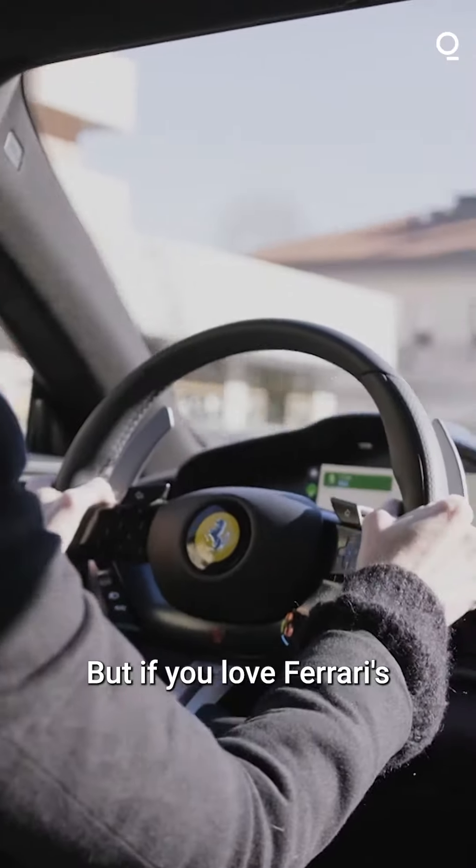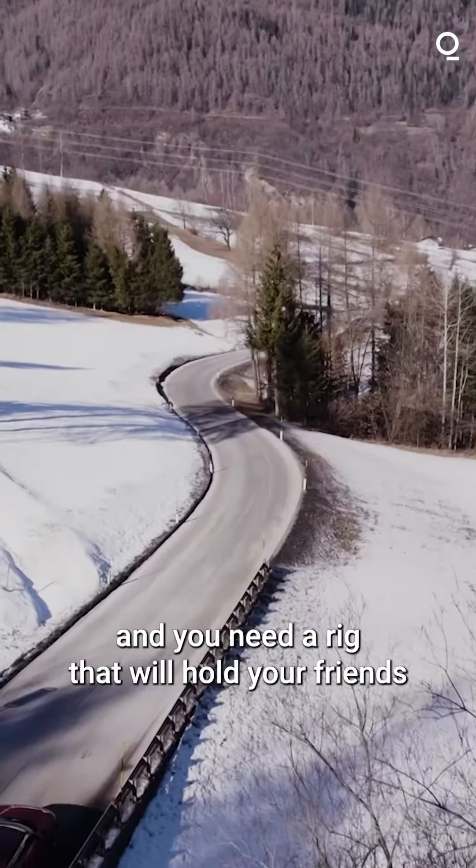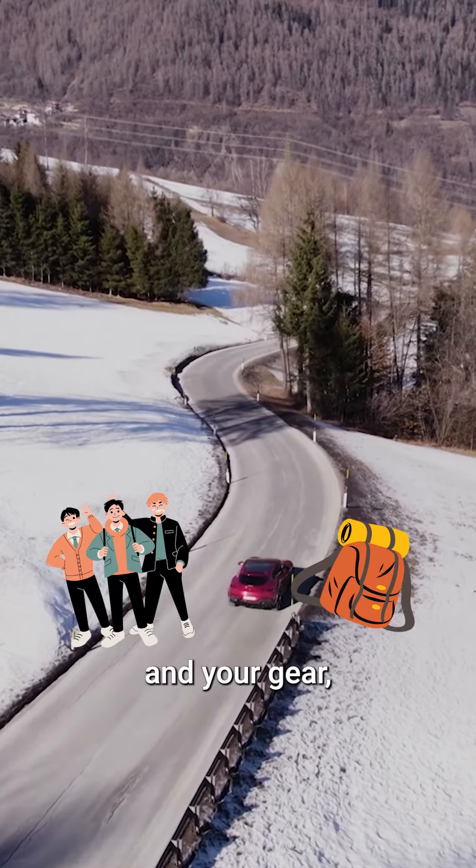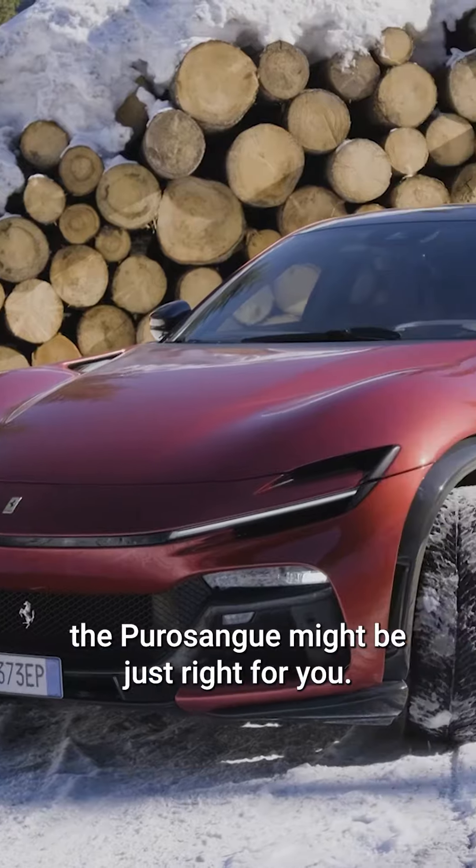But if you love Ferrari's exhilarating driving performance and curvaceous good looks, and you need a rig that'll hold your friends and your gear, the Purosangue might be just right for you.